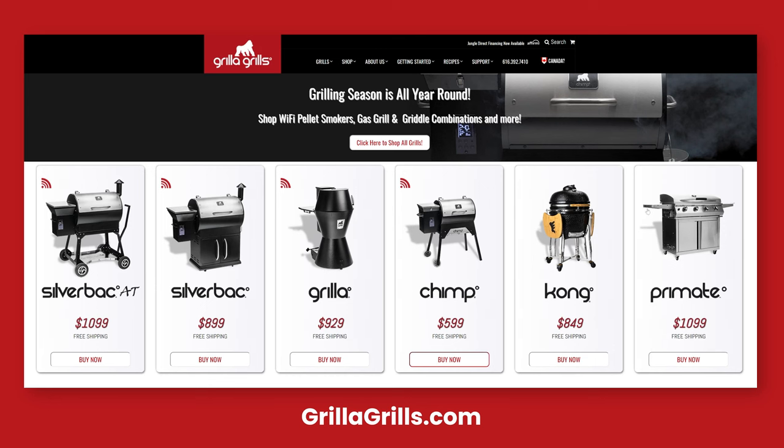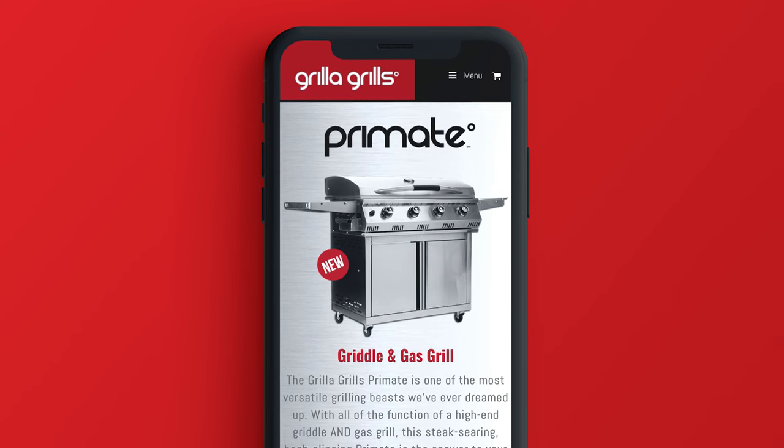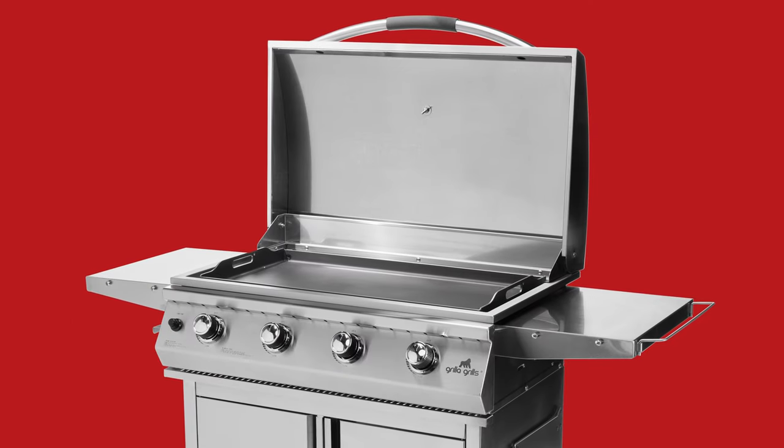If you don't know anything about Grilla Grills, they sell wood pellet grills and charcoal smokers. The Primate was a new grill for them and a chance to move into a new market, being it was both a grill and griddle. When you look at the Primate compared to other products on the market, there's really nothing like it — there are gas grills in that price range and quality, and there are also griddles, but none that do both.